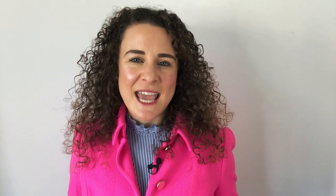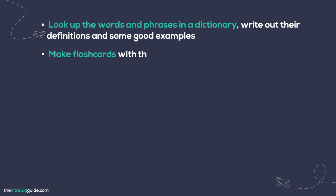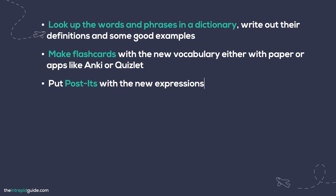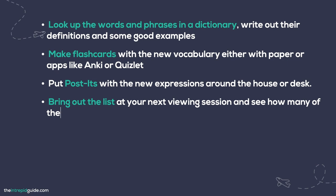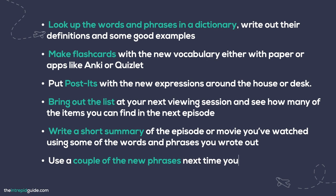Tip number three is to put it into practice. Say you've had an active viewing session and you've written down a few words and phrases — don't just leave them on a random piece of paper. You need to continue to work with them. Look up words and phrases in a dictionary and write out their definitions and some good examples. You can make flashcards with the new vocabulary using old-fashioned paper or spaced repetition apps like Anki and Quizlet. Put post-its with new expressions around your house. Bring out your list at your next viewing session and see how many items you can find in the next episode. You can even write a short summary of the episode using some of the new vocabulary you've picked up.